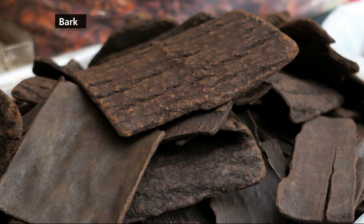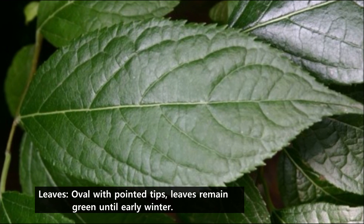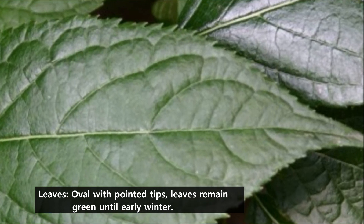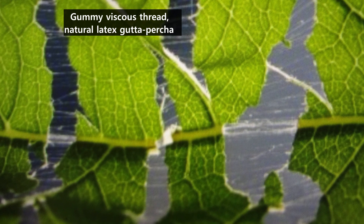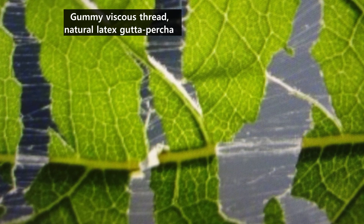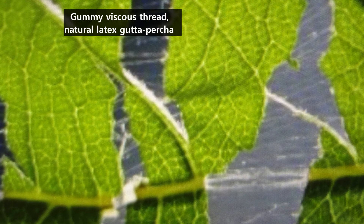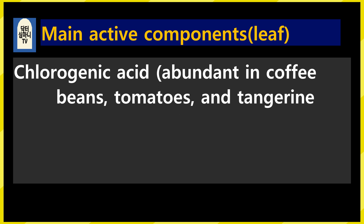The bark of the tree is famous for its medicinal properties. However, the leaves also have excellent medicinal properties. The leaves are oval-shaped with pointed tips and have sharp teeth on the edges. Even in early winter, the leaves do not fall and remain green. When you cut branches, leaves, and bark, you get a gummy thread — this is gutta-percha, the natural latex component of the sap. It is an ingredient mainly contained in trees of the sapotaceae family that grow in tropical Asia. In temperate regions, Eucommia ulmoides is the only tree that contains gutta-percha.